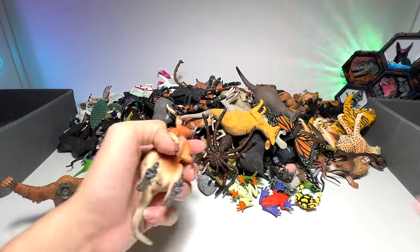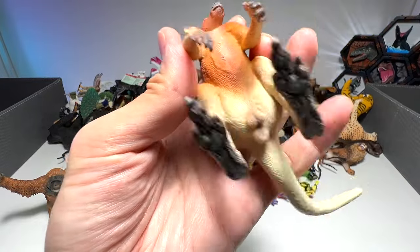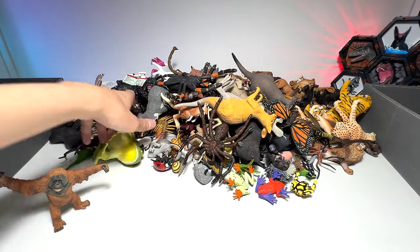Now we can take a look at our other collection over here. We have a red kangaroo — it is really huge and has huge muscles. Kangaroos are very, very strong, that's for sure.